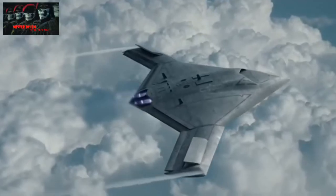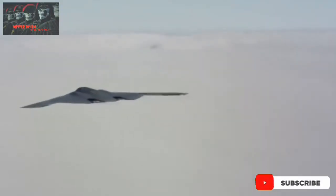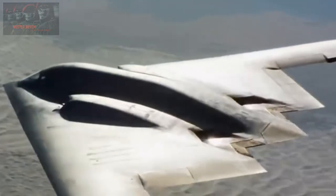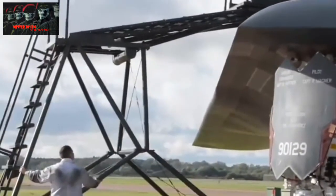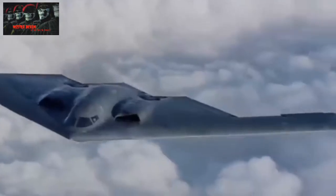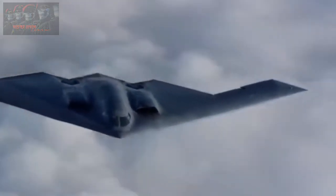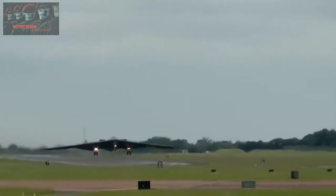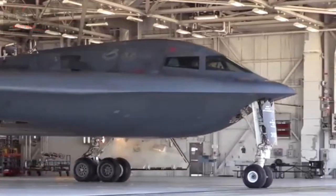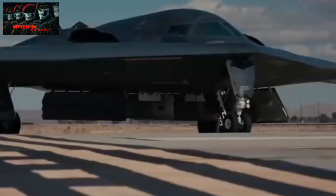The Tupolev PAK-DA is the latest generation of Russian stealth bomber planes designed for the Russian Air Force. This aircraft has a range of up to 12,000 kilometers carrying conventional and nuclear bombs weighing up to 30 tons. It uses an upgraded Kuznetsov NK-32 turbofan engine originally used for the Tupolev Tu-160M bomber. The engine enables non-stop flights of 30 hours and is resistant to temperatures ranging from minus 30 to 60 degrees Celsius, even withstanding the effects of nuclear explosions. The PAK-DA is designed to replace the Russian Tu-22M3, Tu-95MS, and Tu-160MS bombers.